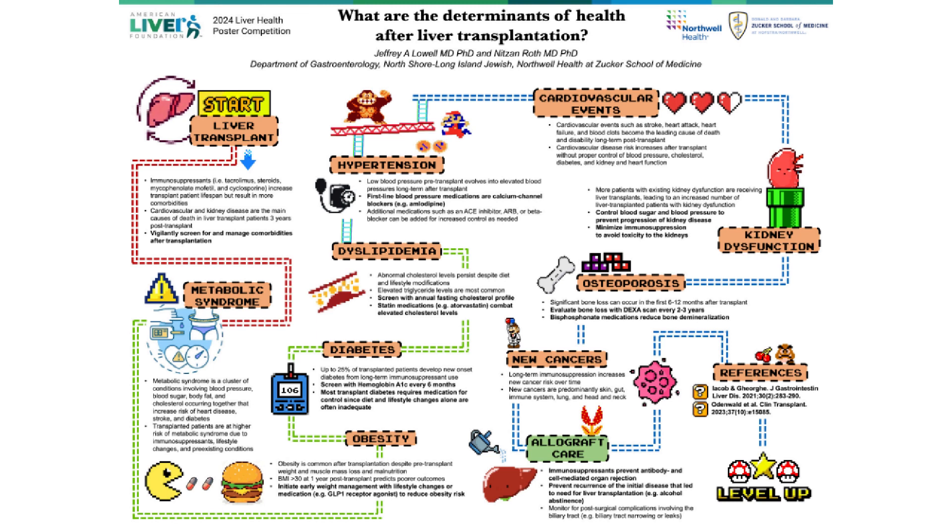The last component of metabolic syndrome, elevated blood pressure, can also develop after transplant and is treated first with a calcium channel blocker and additional medications as needed for increased control.